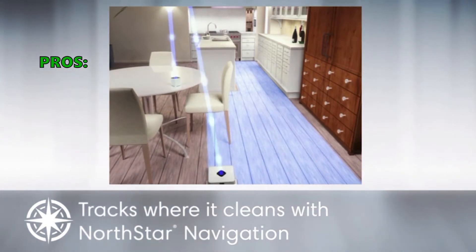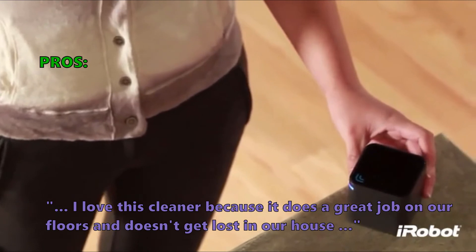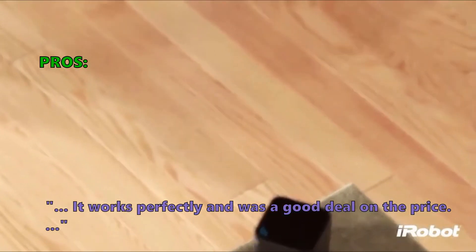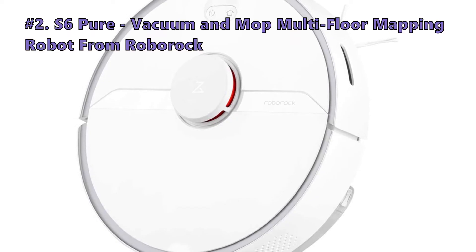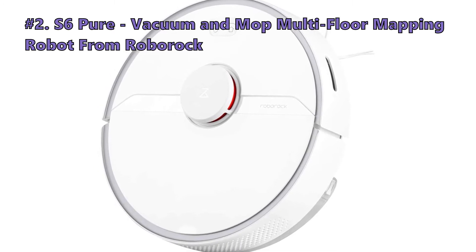Many users who reviewed this like that: "I love this cleaner because it does a great job on our floors and doesn't get lost in our house. It works perfectly and was a good deal on the price." Some customers noted: "Maybe if you had a small apartment or house this would work great, but for me it did not." Number 2 on our list is the S6 Pure Vacuum and Mop Multi-Floor Mapping Robot from Roborock.